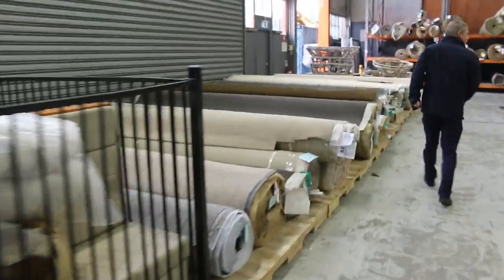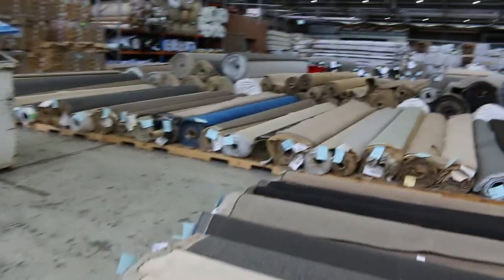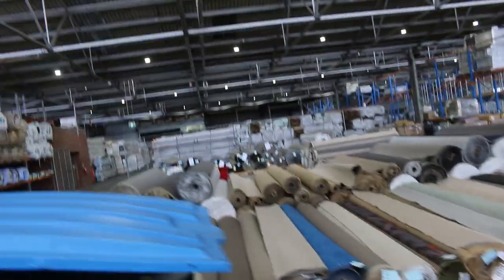We'll walk through the carpet auction so you can see the carpet. There's a separate video for the carpet auction, so make sure you watch that as well. You'll save up to 90% on the carpet, so if you're looking for floor coverings or you know someone who is, that is a huge saving.